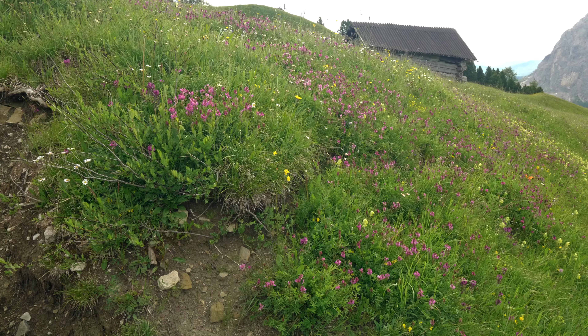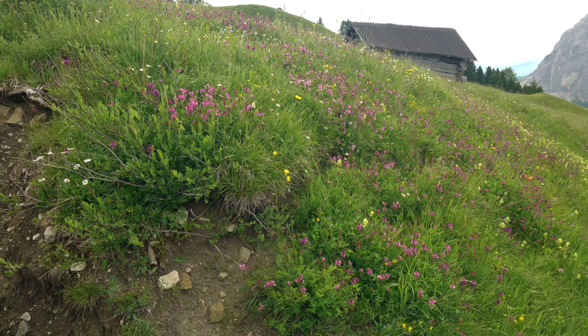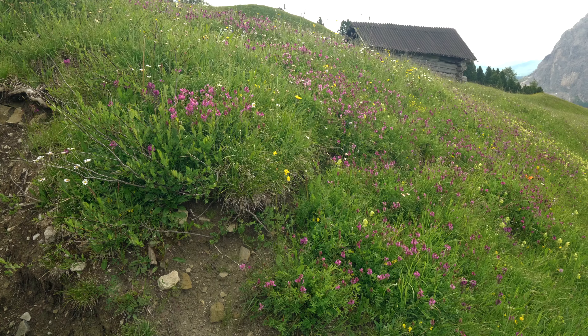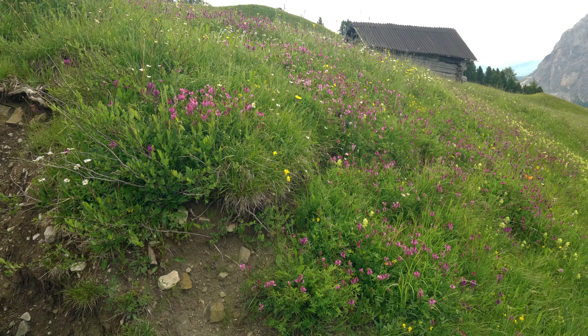Our journey continues. Peter remarked that he saw this hut on his last visit to the Dolomites in the same condition — time just seems to stand still. We've got a carpet of orchids here. In a fairly wet area of the meadow is what can best be described as a blanket of orchids. It's a sight to behold.